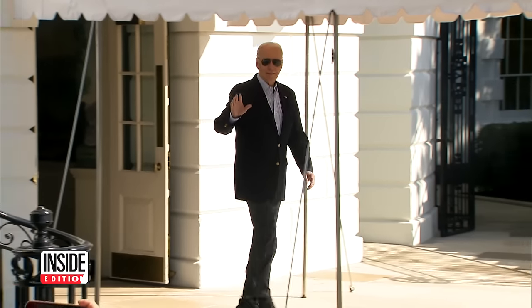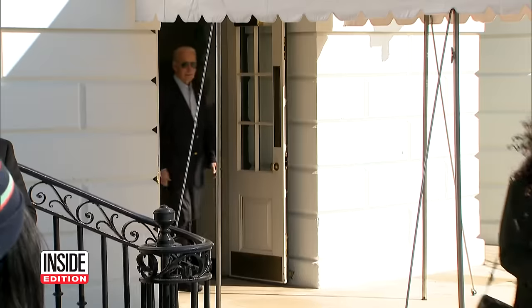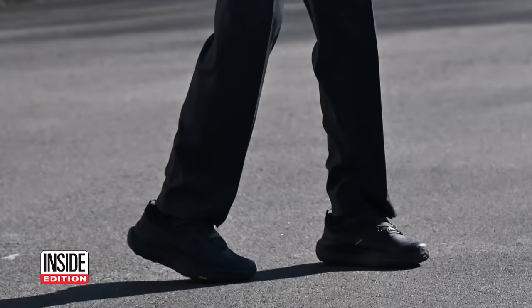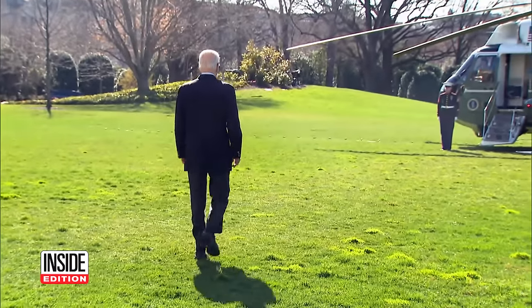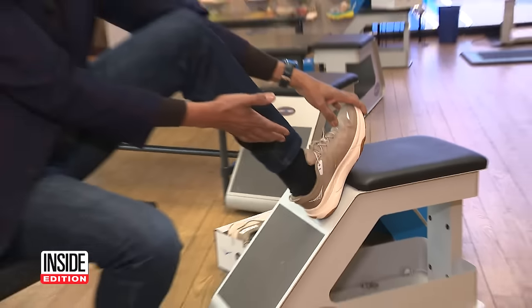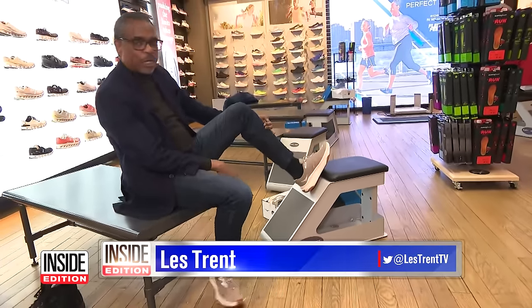As the president headed for the border today, many observers couldn't help but notice his footwear. Are those sneakers? Yep. They're so-called lifestyle sneakers made by Hoka, designed for maximum comfort and support while walking or hiking. And here they are — the Joe Biden sneaker. They're made by Hoka, and these are called the Hoka Transport.